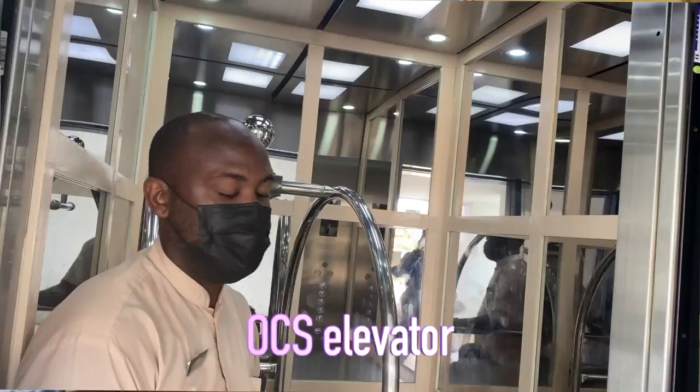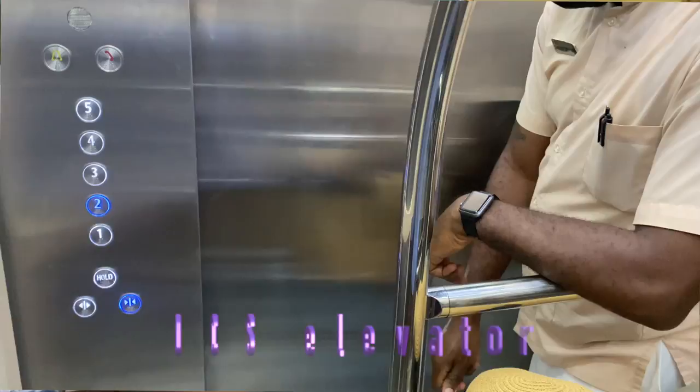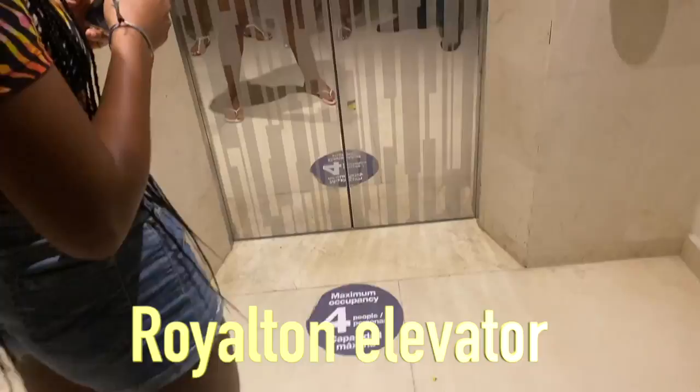Another thing — the elevator at Ocean Coral Spring is very small. Someone commented that in Italy elevators are just that small, but we're not in Italy. If you have a hotel where people have suitcases, or if someone is in a wheelchair, you need a decent-sized elevator. When the lobby guy pushes the luggage cart in, there's no space for anybody else. Royal Tan's elevator is a bit bigger — it even had the social distancing markers on the floor.